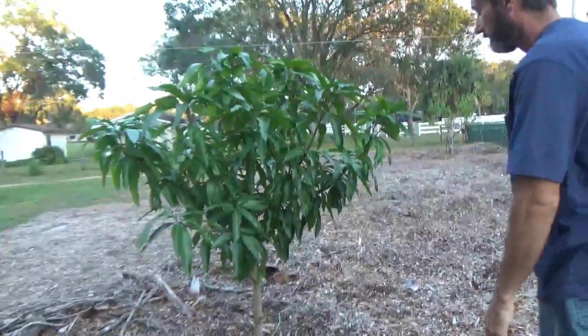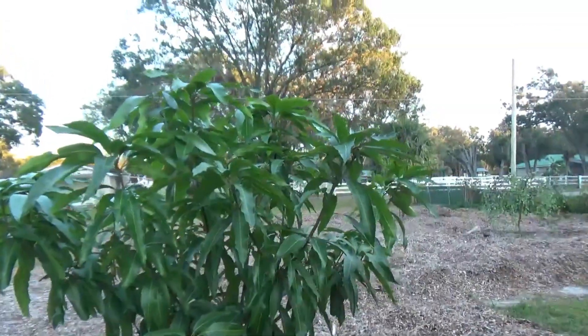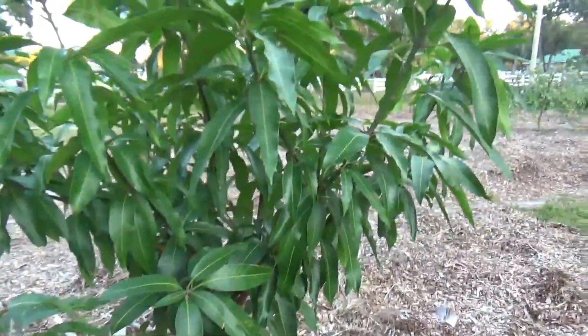This is my baby — the mango seedling. This is the tree that's been here the longest. Of course, last year it was much taller, but I pruned it back to get it to branch out and bush lower, because it was branching up really high.